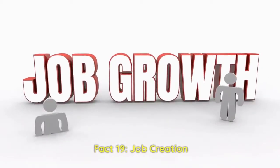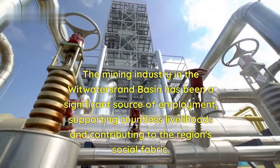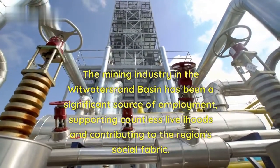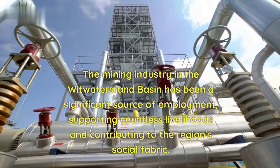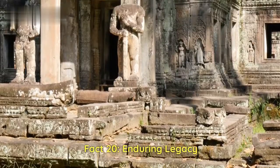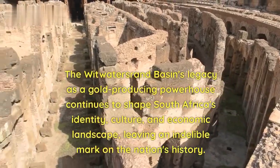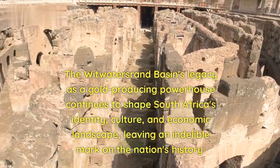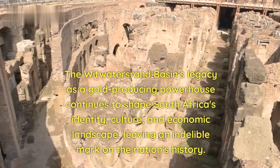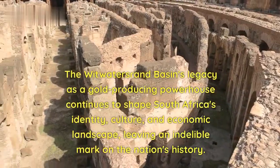Fact 19 — Job Creation: The mining industry in the Witwatersrand Basin has been a significant source of employment, supporting countless livelihoods and contributing to the region's social fabric. Fact 20 — Enduring Legacy: The Witwatersrand Basin's legacy as a gold-producing powerhouse continues to shape South Africa's identity, culture, and economic landscape, leaving an indelible mark on the nation's history.